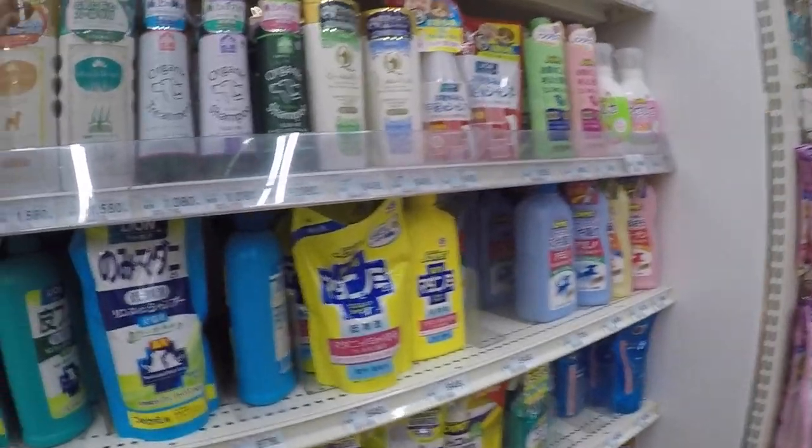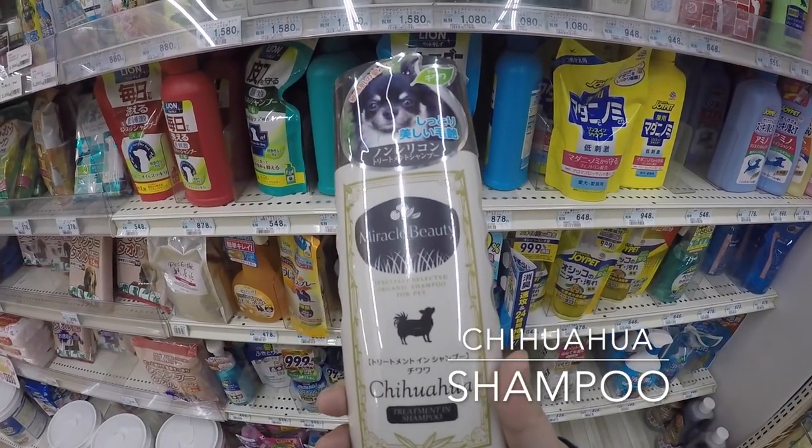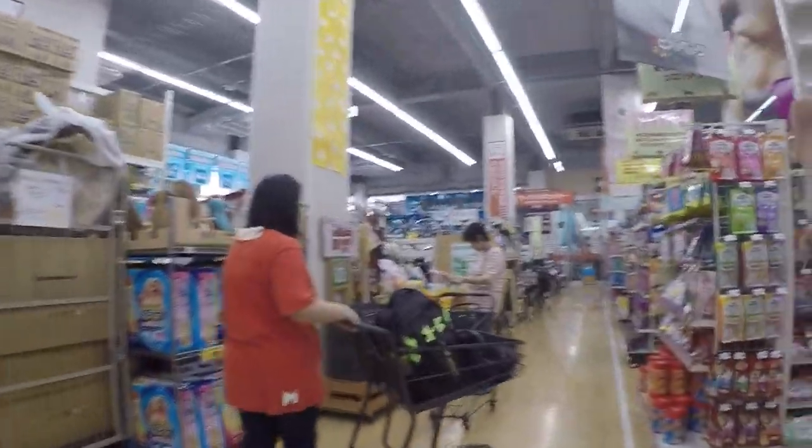Oh, I found a shepherd. It's for Chihuahua. For Chihuahua. Shampoo for Chihuahua. Shampoo for Chihuahua.